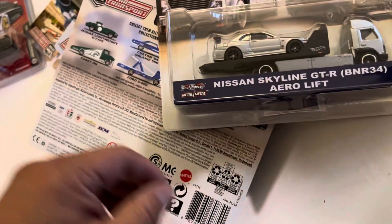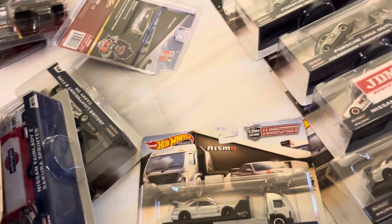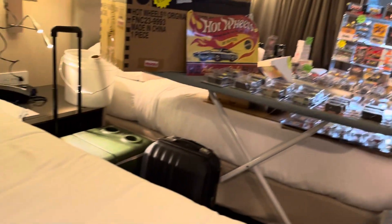Alright guys — same thing, R34 in there. There it is, guys, we have some visitors here. Come visit Playdays Collectibles — you have a room here? No? Tomorrow you'll be here — oh okay, cool, I'll stop by your room then.